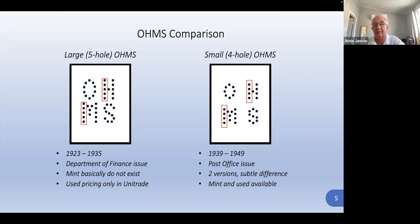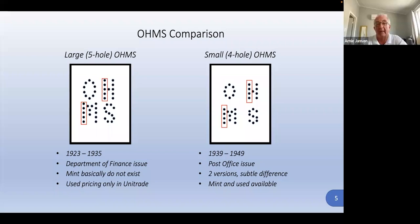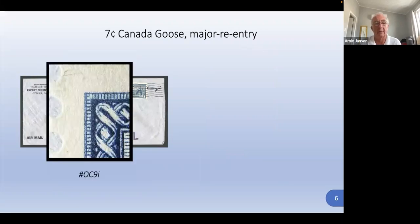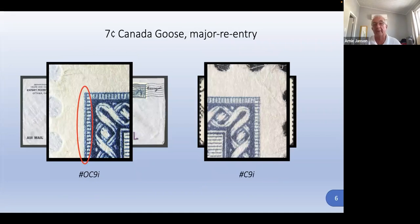There are specific ways to tell a forgery in terms of the holes. The holes have to be clean and clear — if there's any paper residue stuck in a hole, it's likely not genuine. This cover also has the double frame line variety, which is very common on that stamp — both on the regular issue and the OHMS issue. That's OC9 for officials. Unitrade only mentions the doubling in the upper right corner, but the upper left is also doubled. I found this on the last of about 12 covers I bought in one lot.